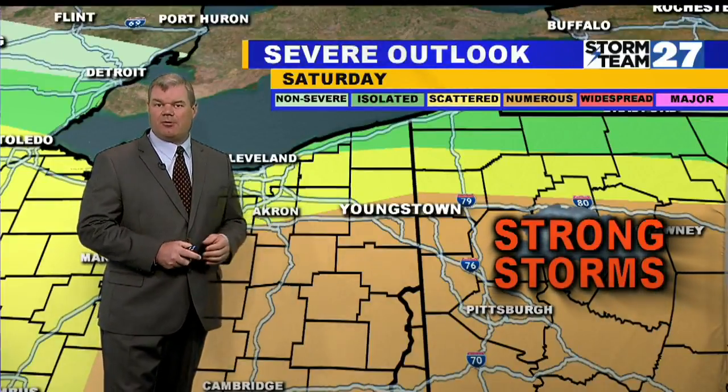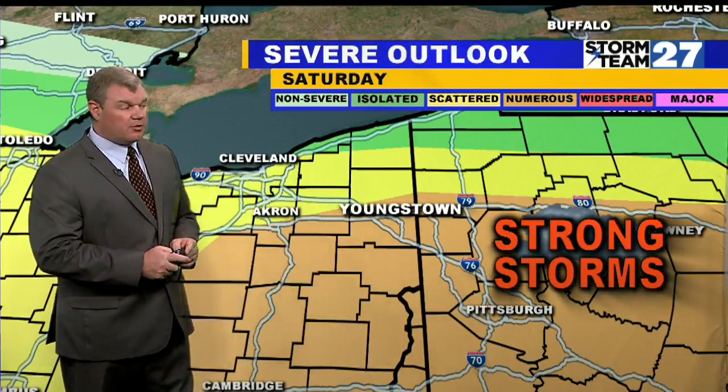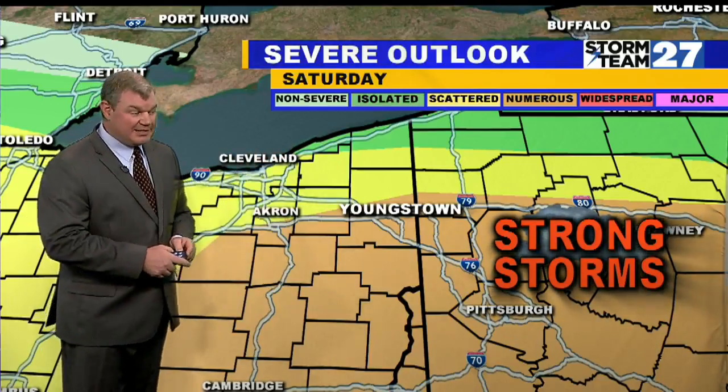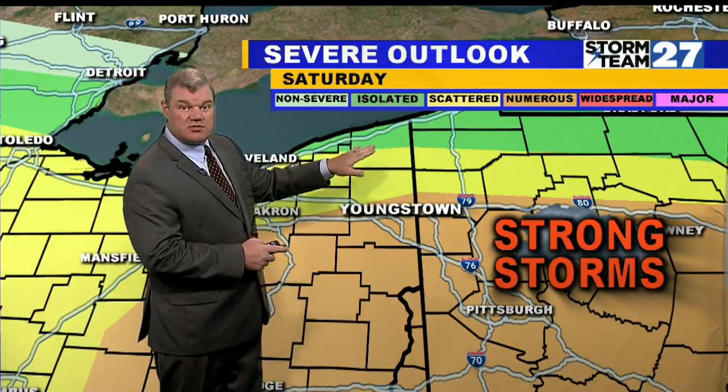I'm looking for the risk of showers and thunderstorms to increase as we roll into our Mother's Day weekend, even the chance of some stronger thunderstorms, especially into Saturday afternoon. Take a look at this — this is your outlook for severe weather into the day tomorrow. The green means there's an isolated risk of severe weather. This is issued from the Storm Prediction Center.